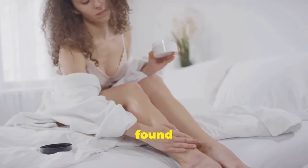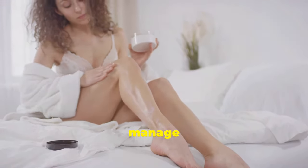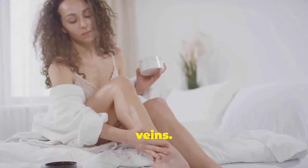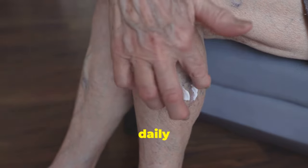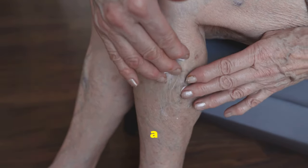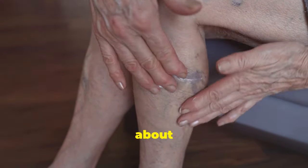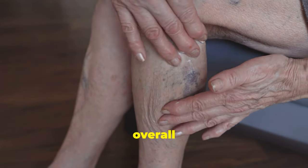Thanks for watching! I hope you found these 12 holistic remedies helpful in understanding how to naturally manage and prevent varicose veins. By incorporating these remedies into your daily routine, you can reverse the progression of varicose veins and enjoy a better quality of life. It's about making small, consistent changes that lead to big improvements in your overall well-being.